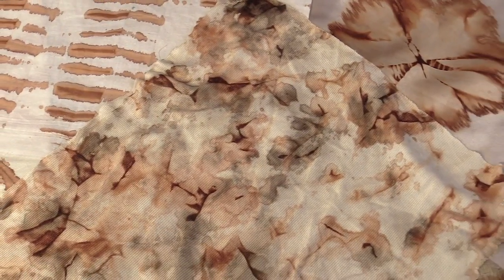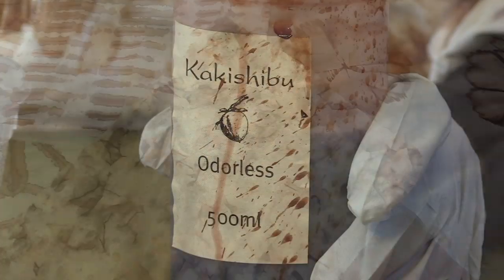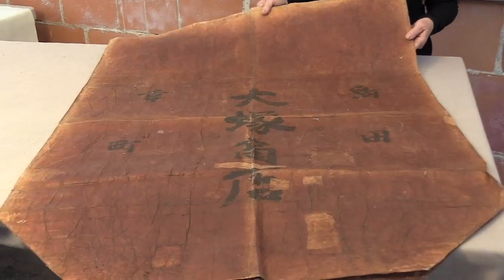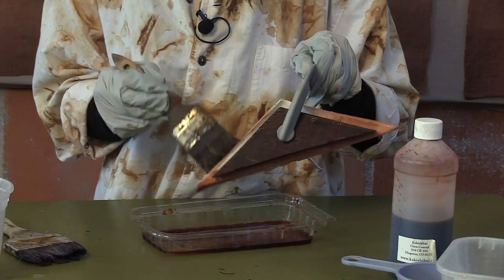Not a stain or a dye — what is it? It's kakishibu, persimmon tannin. In Japan, kakishibu has been produced from green astringent persimmons for centuries to color clothing, paper, and even finished furniture. It acts like a dye and requires no fixatives, and when exposed to natural light, it darkens over time to rich brown tones.